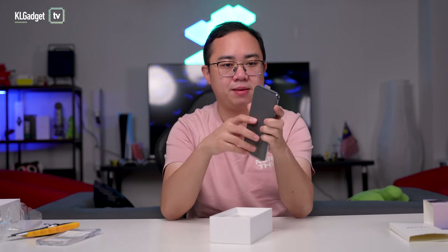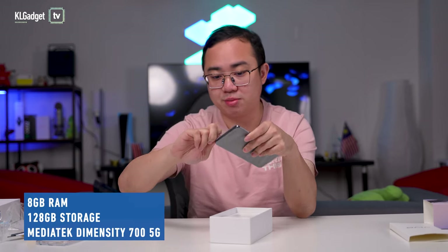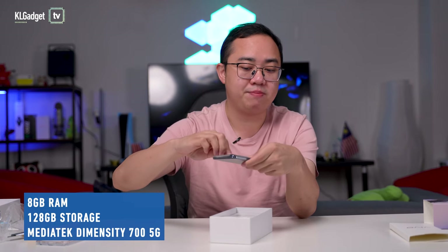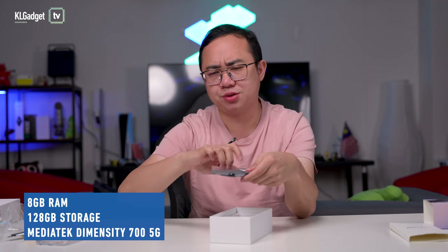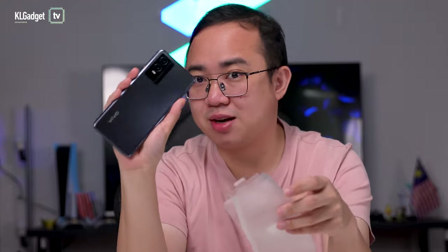We have the phone in the Cosmic Black color. This phone comes with 8 gigabytes of RAM and 128 gigabytes of storage, and the processor powering it is the MediaTek Dimensity 700 chipset. It's a mid-range chip, but it's not too bad.